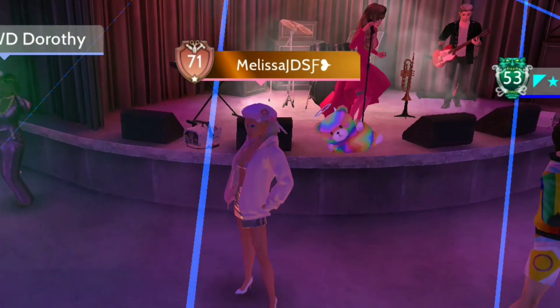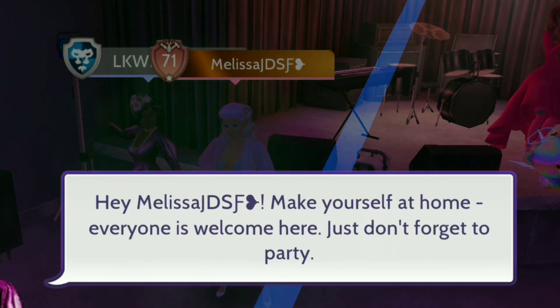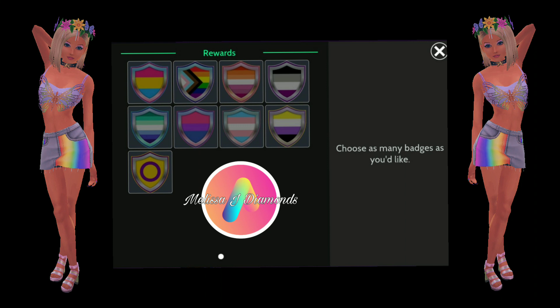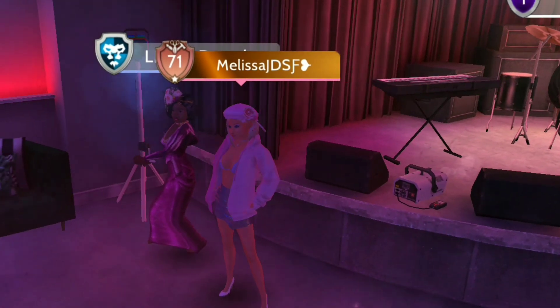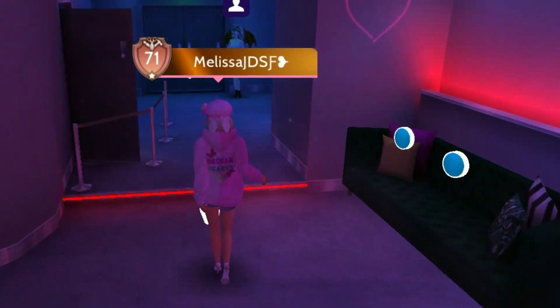Now we're going to head right over to Dorothy and check out what she does. As you can see, she has badges. Now, if you've already got these, they won't show up. But they are free to everybody who hasn't got them, and they're definitely worth adding to your collection.